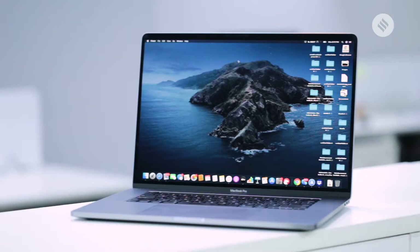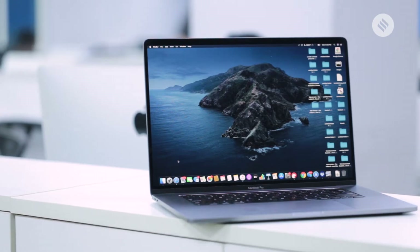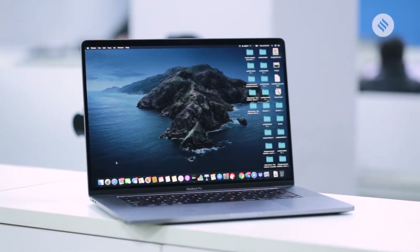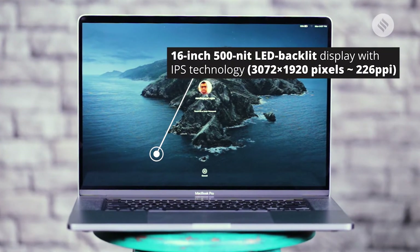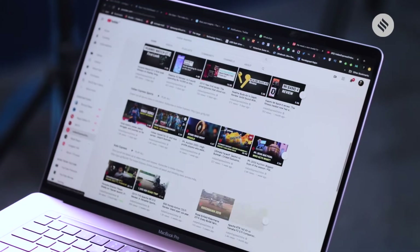This screen uses a P3 color gamut, which means the range of colors it has to offer is pretty much unseen in a laptop. This is pretty much the best screen you can see on a laptop right now. It is not exactly a 4K screen, but the Retina display is good enough for all kinds of use cases.